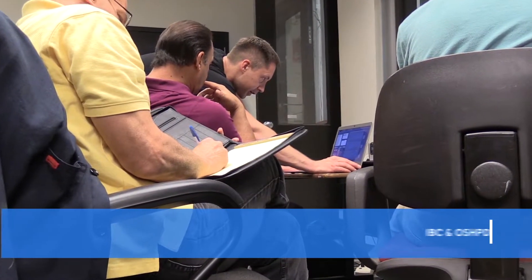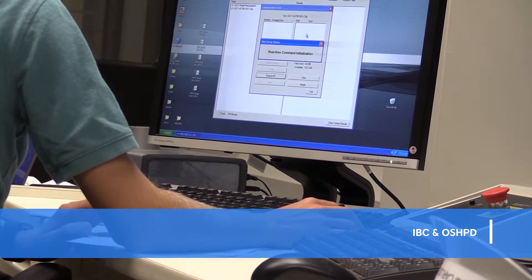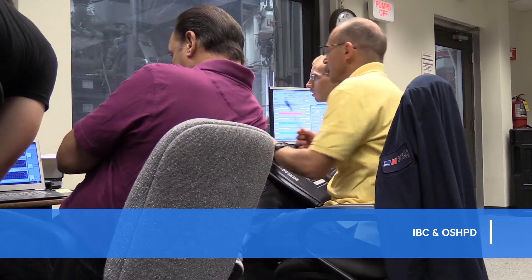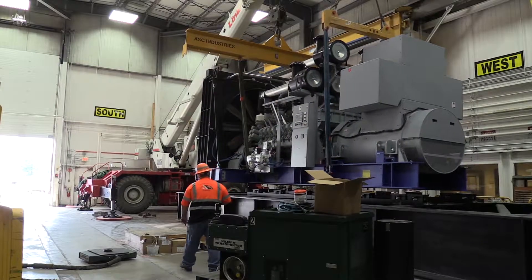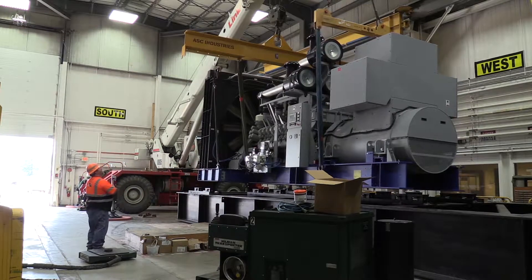Standards set by the International Building Code, or IBC, and local agencies such as the California Office of Statewide Health Planning and Development, known as OSHPD. This 3,250 kilowatt generator set weighs more than 60,000 pounds.